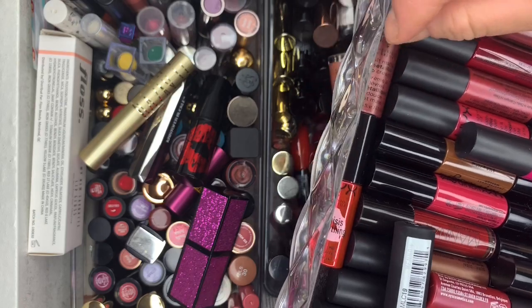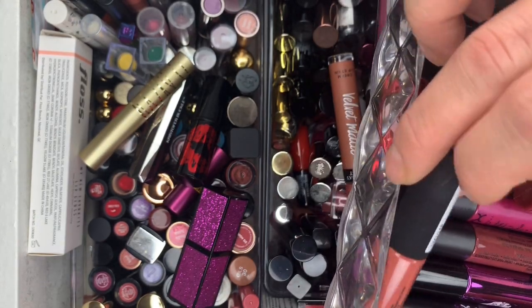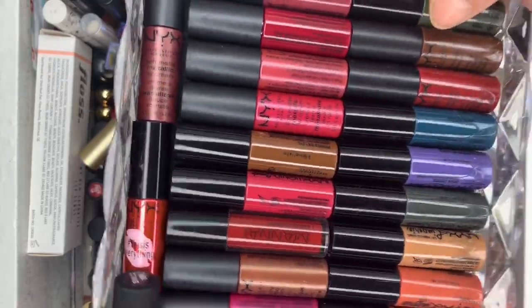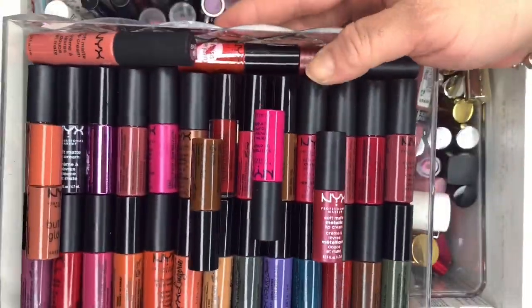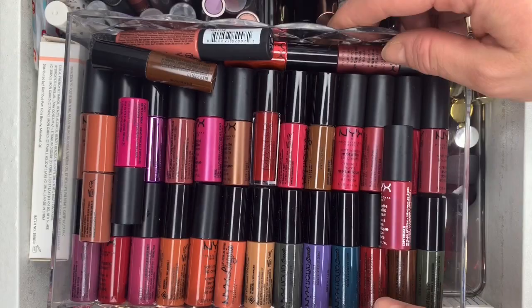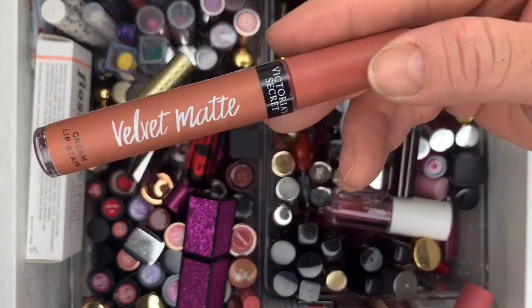Then we have all these NYX mini ones — getting rid of all of them. I have not touched none of them. They came in a whole big box set. All of these minis — getting rid of them all.